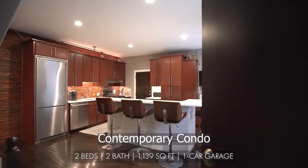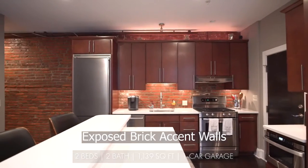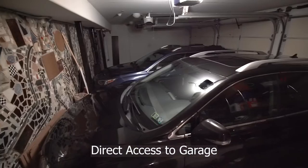As you enter this contemporary condo, you'll notice the sleek hardwood floors, exposed brick accent walls, with direct access to your own garage.